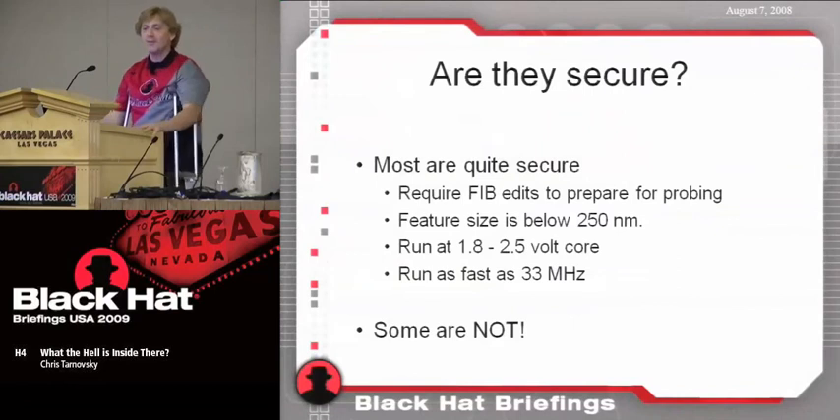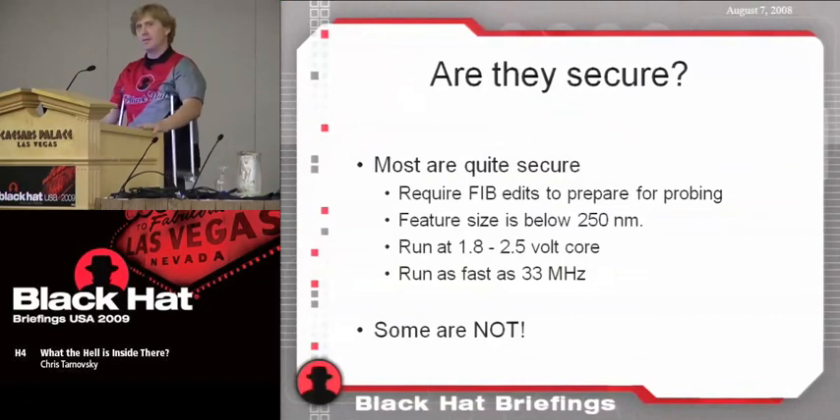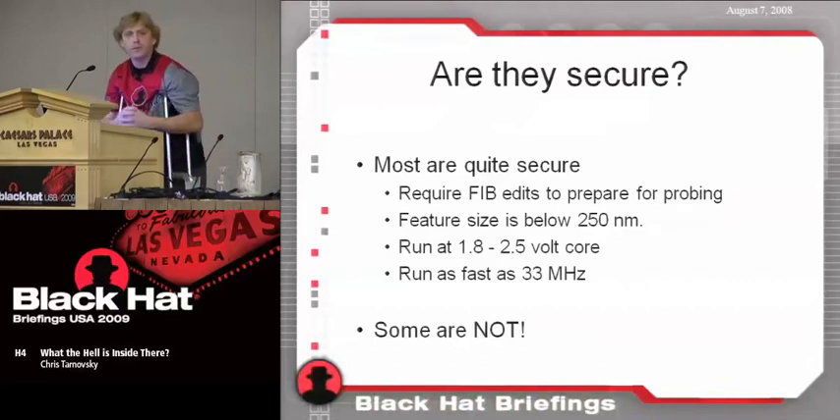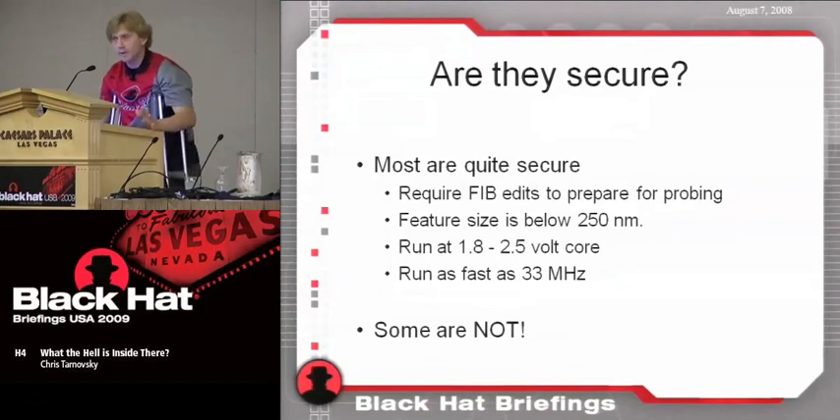Are these modern chips secure? Most of them are very secure today — most are below 350 nanometers. 350 nanometers is the line I draw in the sand where the level of hacker changes, along with the level of equipment required. 350 nanometers is the threshold at which a laser cutter can be used to expose a track, but only if that track is isolated by itself. Most chips today have gotten below 350 nanometers; if they're at 350 nanometers they'll probably have less than 64K of memory internally.